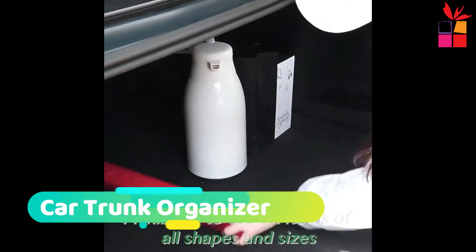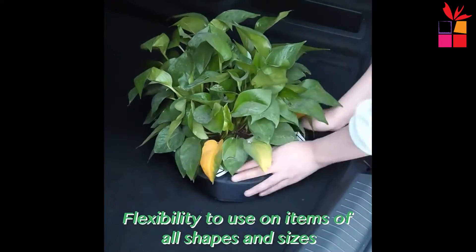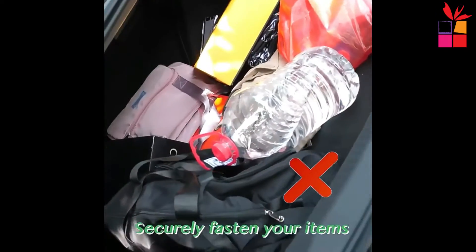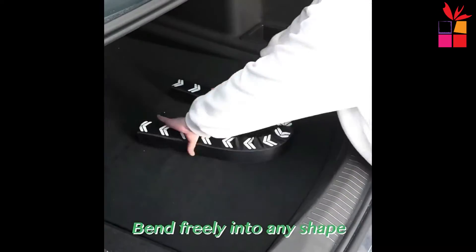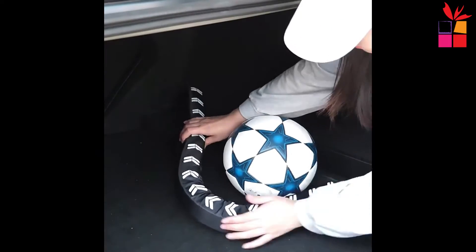At number 5, the Flexible Car Trunk Organizer Flexi-Stick. Organize your car storage with the Flexi-Stick Storage Organizer Accessories. This flexible Velcro grip organizer helps protect fragile items and keeps your car clean and tidy. The removable bins are lightweight and easy to store when not in use.